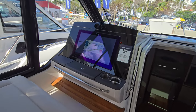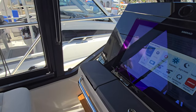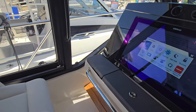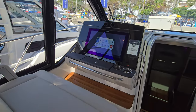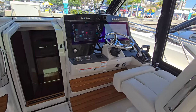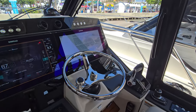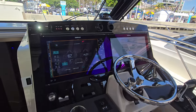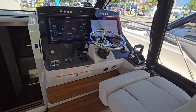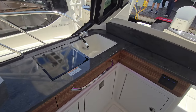This one does come with the option for a joystick on the port side, as we saw on the one in Miami. This one just has it optioned on the starboard side. And then we've got our air conditioning vents, dual screens — gorgeous, gorgeous look — and then our kitchen area here.